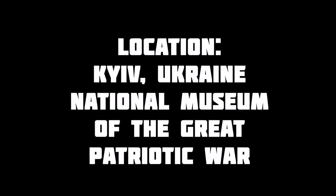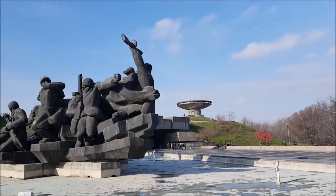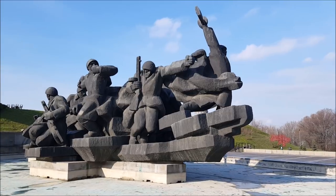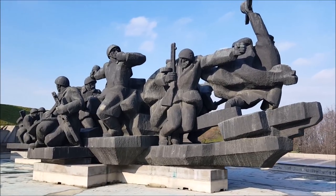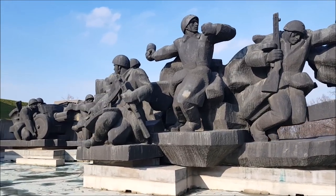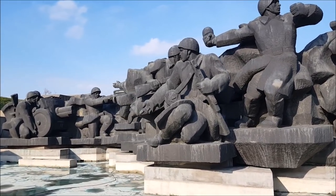Welcome back, and if this is your first time to the channel, welcome. This video is going to be a chronicle of my travels in Ukraine to the Great Patriotic War Museum and the Motherland Monument and the offshoot little tank museum thing that I found fairly close to the museum.